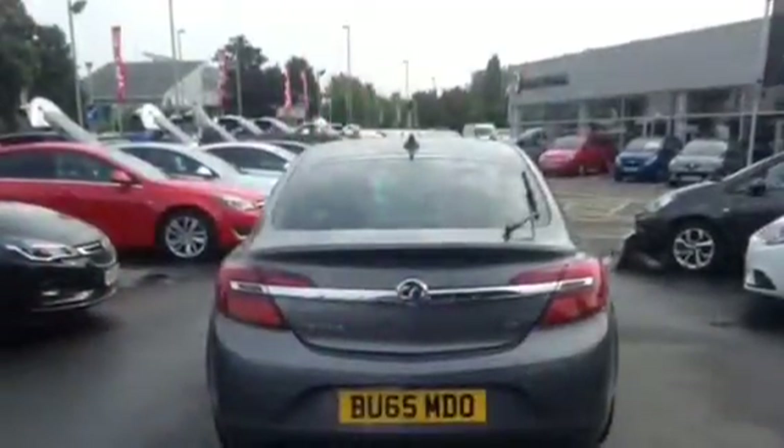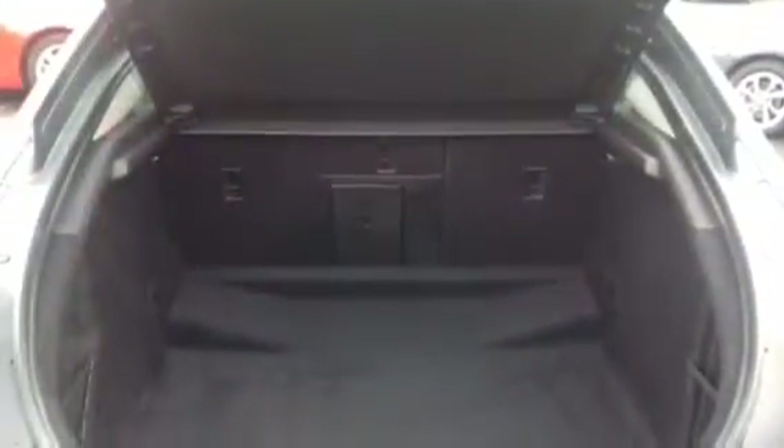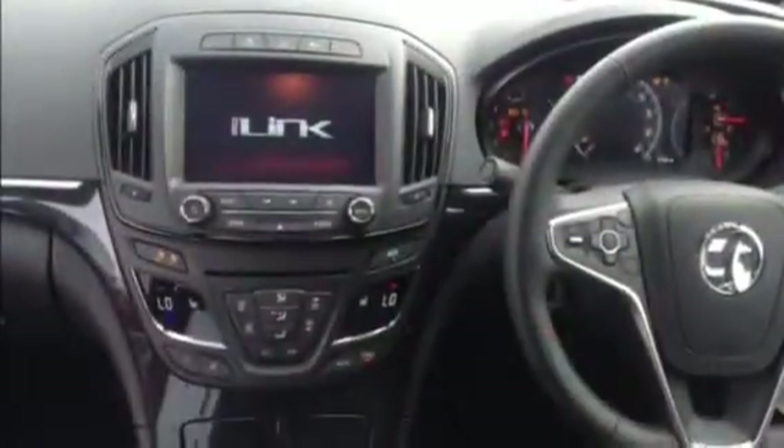This car has full leather interior, twin LED display screens with the Navi 900, DAB radio with IntelliLink, Bluetooth and USB and auxiliary connections enabling you to play all your favourite music.